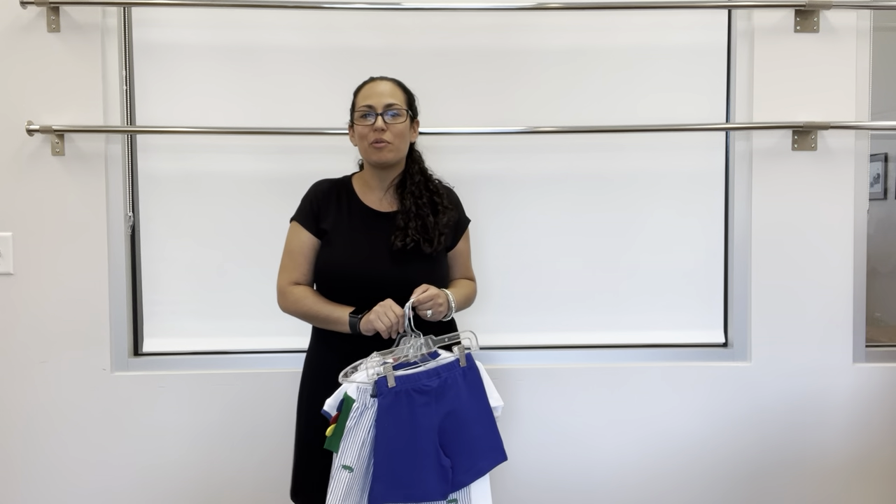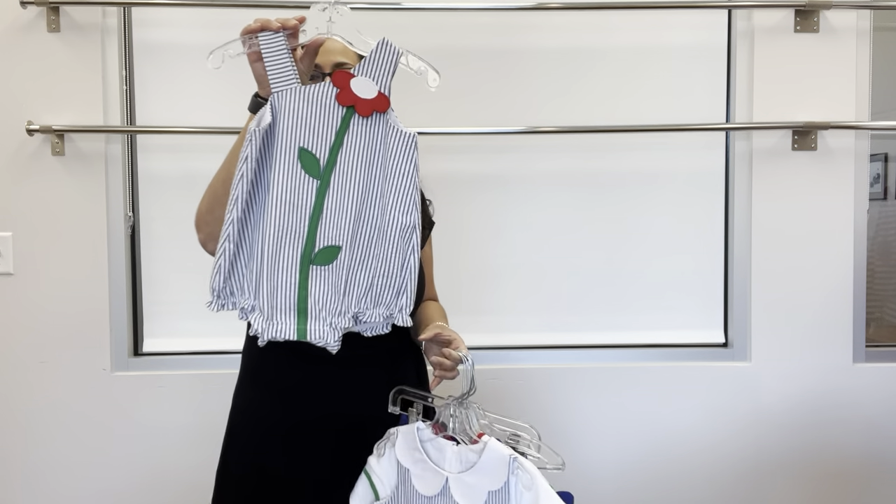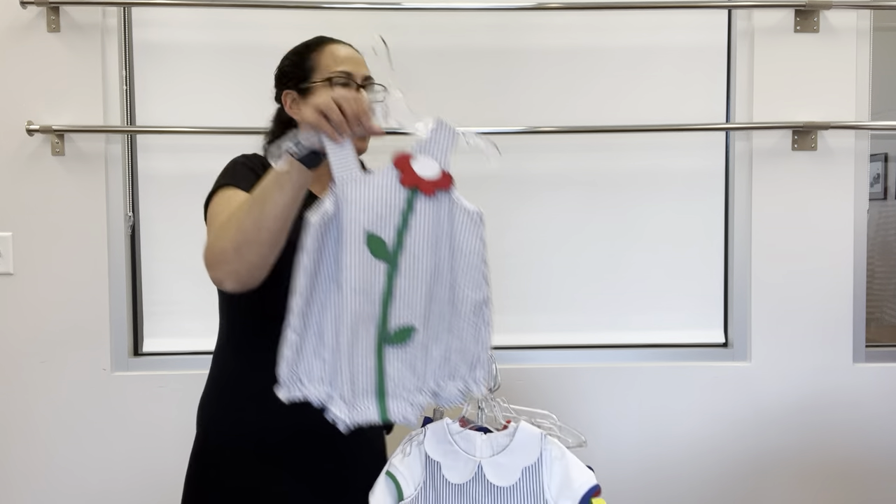Hi everyone, today I'll be showing you our Florence Eisman Cruise 2023 line. Let's get started. Our first group is called Later Gator — it is a royal and white striped seersucker. Our first piece is a girl's romper with flower applique.